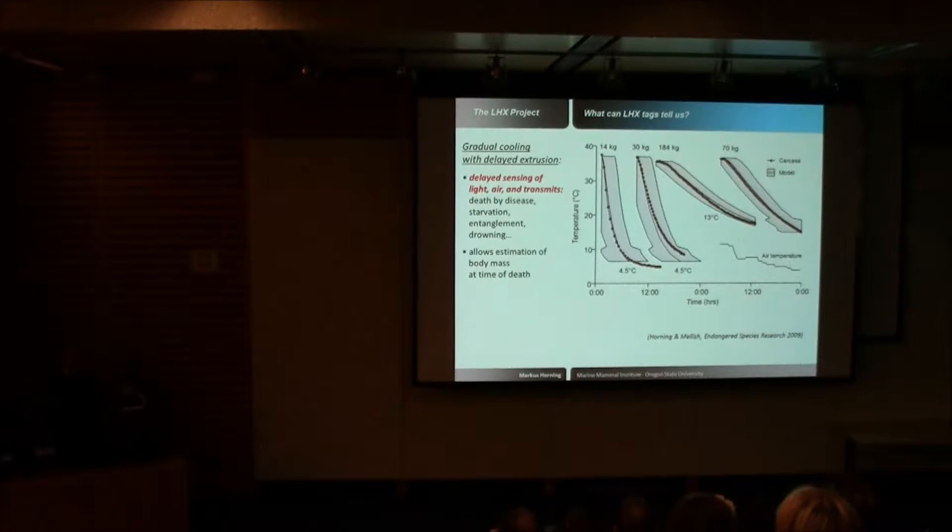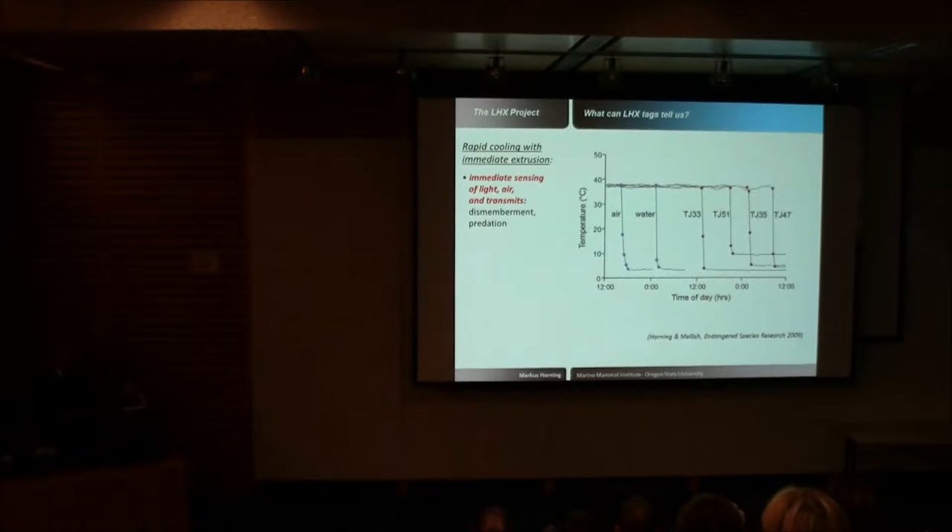In a non-traumatic event where the carcass stays intact, we don't hear from the tag for some time because the tag stays in the body — it does not sense light or air until it comes out of the carcass, which may be anywhere from weeks to months. A traumatic death from dismemberment or predation looks very different: the free-floating tags come flying out of the carcass as it's dismembered, experience an instantaneous temperature drop, and very quickly sense light and air and begin to transmit.